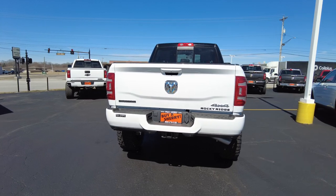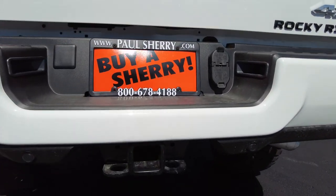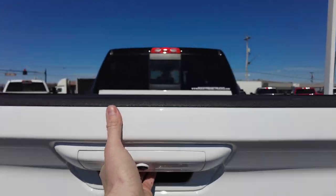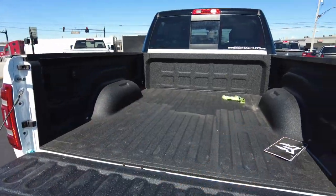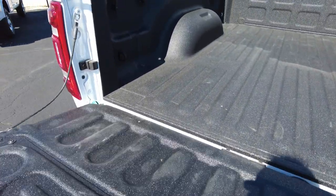Coming around to the rear, there are parking sensors in the rear bumper, a two-and-a-half-inch towing receiver with appropriate wiring — seven-pin round and four-flat. The backup camera is built into the tailgate. The Ram now has a dampening tailgate, a big bed, and a factory spray-in bed liner. It all really looks good.